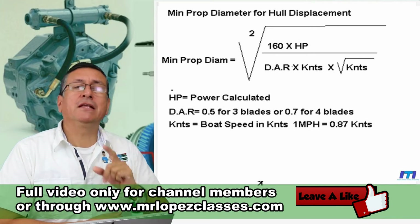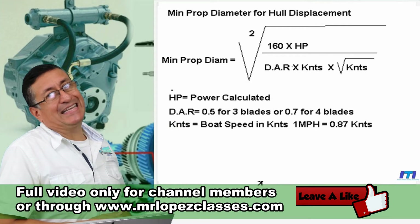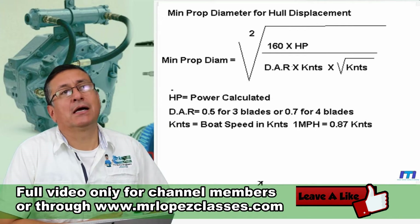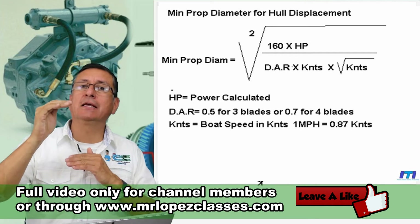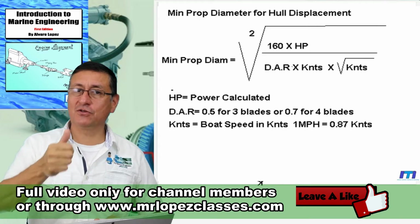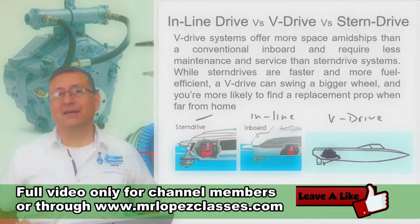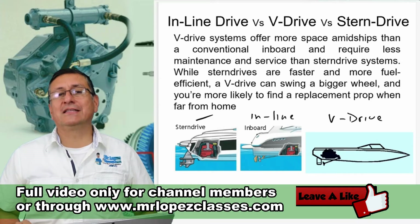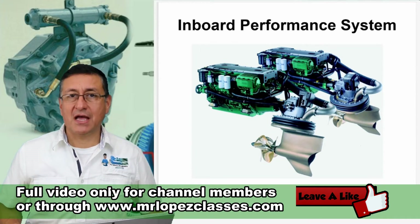If the number of blades increases, the diameter of the propeller decreases. If I add one more blade, the diameter should be less. Important consideration — check my book of intro. It's the Inboard Performance Systems, IPS.